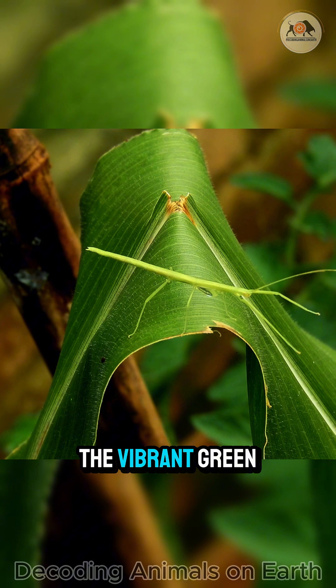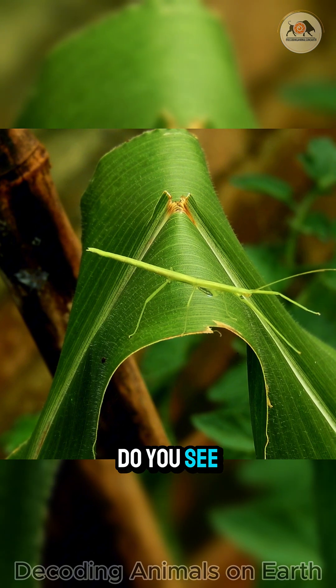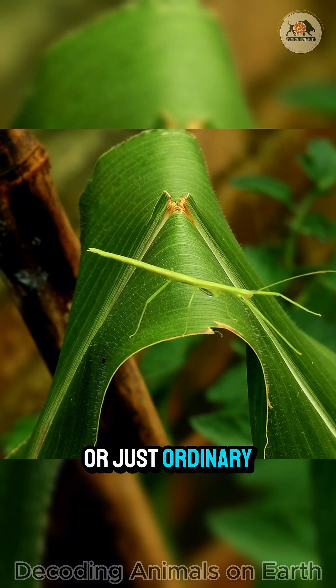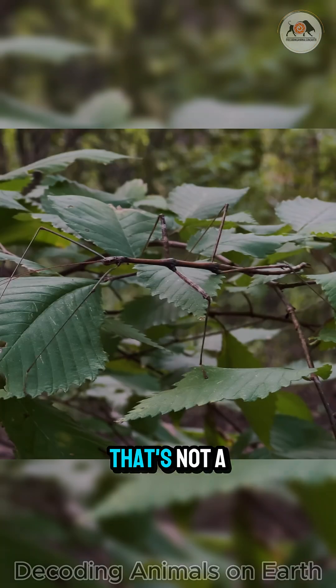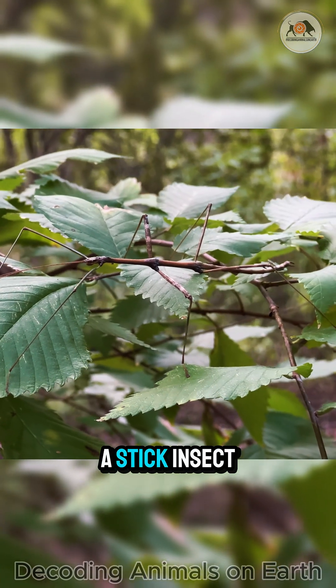Look there! Amidst the vibrant green foliage, do you see anything special? Or just ordinary leaves and branches? Let's look closer. Hard to believe, right? That's not a dry twig, but a stick insect.